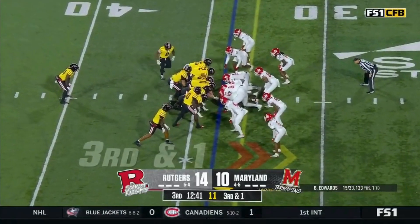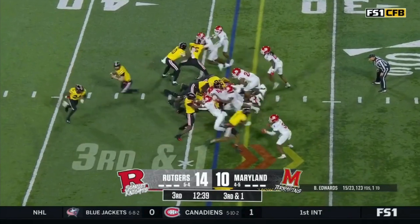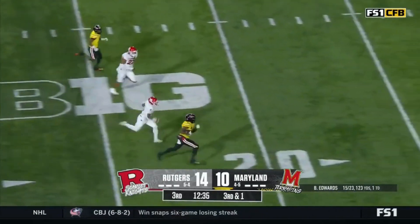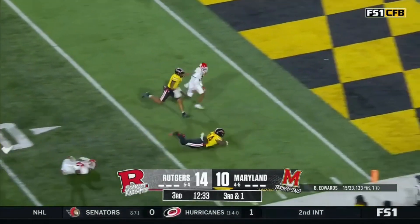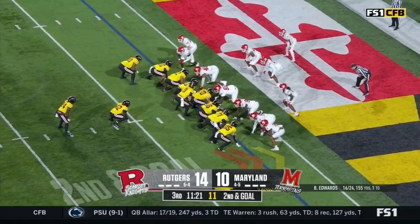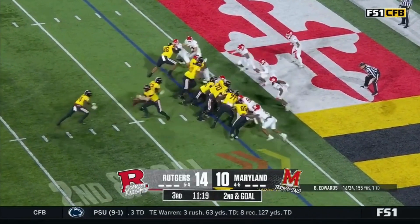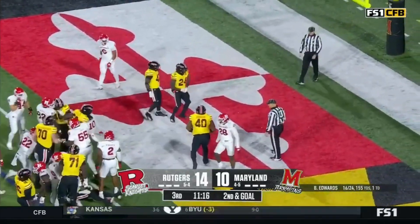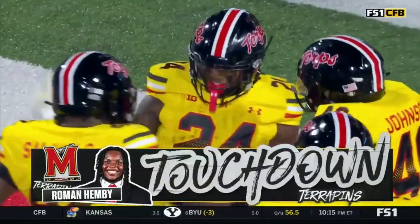In a short yardage situation, they needed a yard. You see Shaquan Boyle is back out there on defense. An excellent play call, and open is Hemby — Roman Hemby diving. He stumbled inside the five or he would have been. Hemby straight ahead, and Roman Hemby in for the touchdown for the Terrapins.